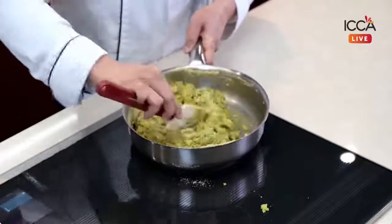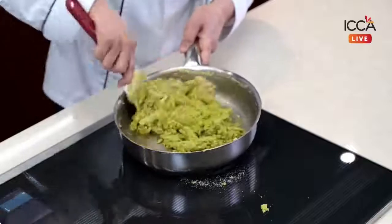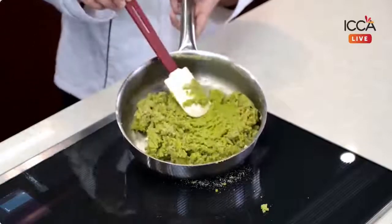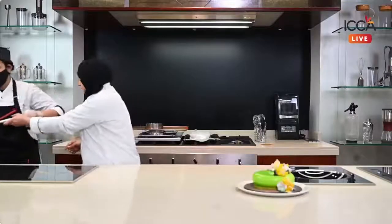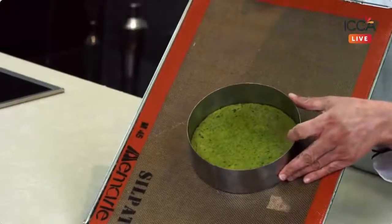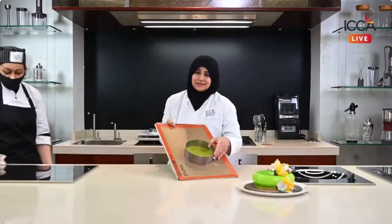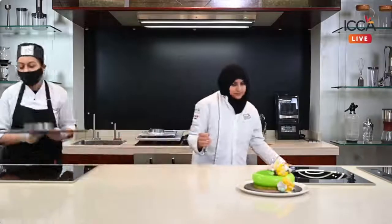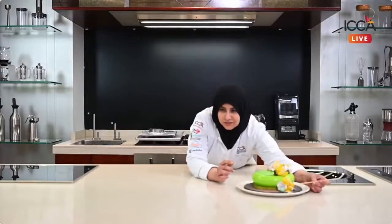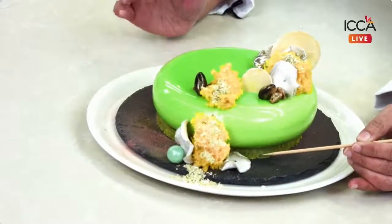Once mixed well, it can be pressed down on a base or a ring of 15 centimetres, and this is going to be used as the base of the entremé on which the entire pistachio cheesecake will sit. As you can see, it's getting bound together. You can increase, decrease or even omit the colour if you don't want to add it. The mixture has come together and I will press it into a 15-centimetre ring. I've pressed down this base and left it at room temperature to firm up — you need not put it in the chiller. This green one is your pistachio croustillant on which your cake is sitting.